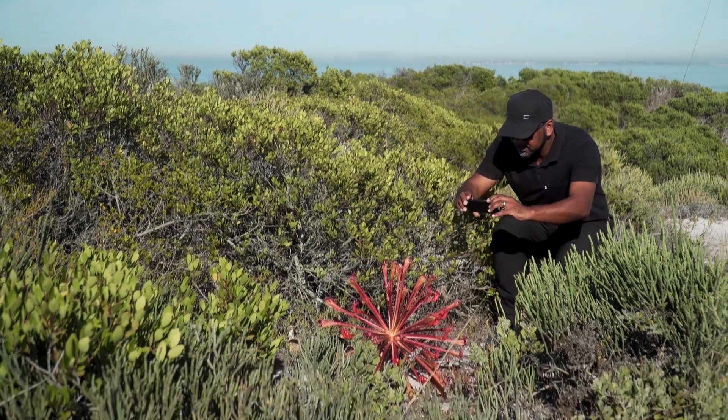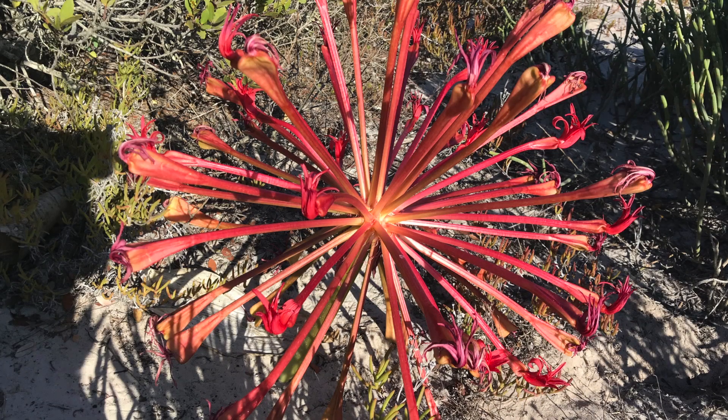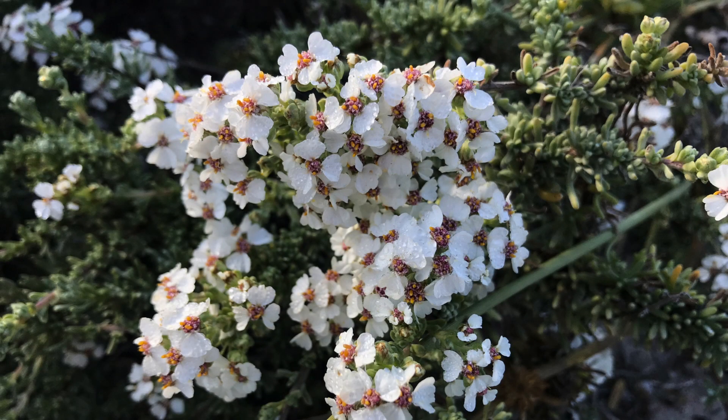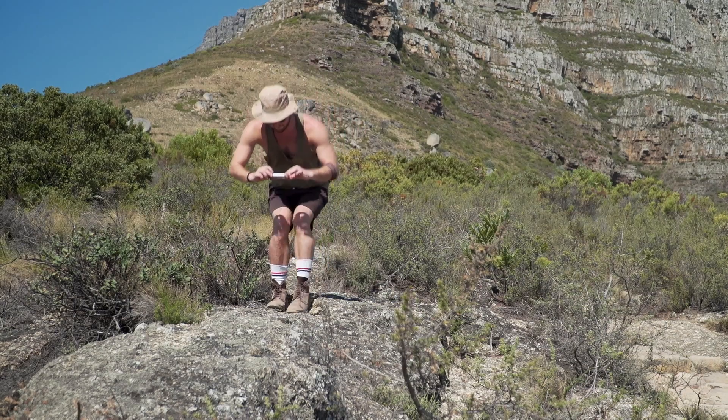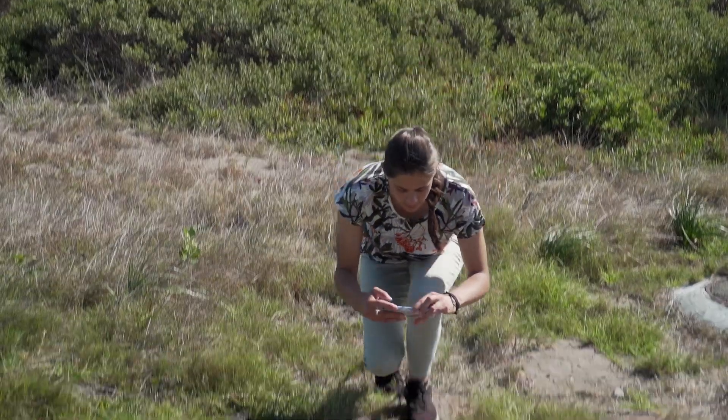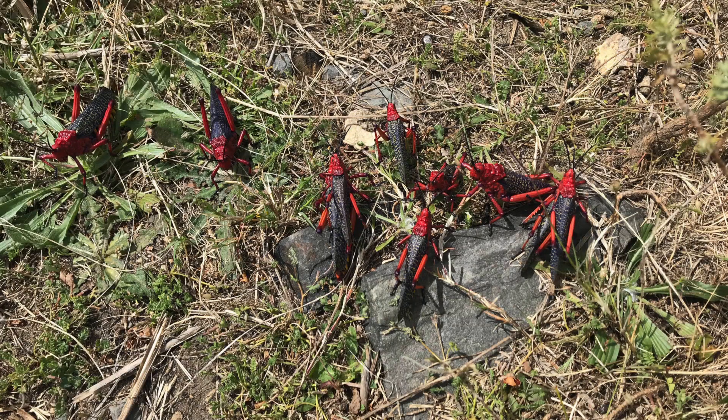The City Nature Challenge is an international effort for people to find and document plants and wildlife in cities across the globe. This year, hundreds of cities are taking part in this challenge, which takes place from the 30th of April to the 3rd of May. It's a BioBlitz-style competition where cities are in a contest against each other to see who can make the most observations of nature, who can find the most species, and who can engage the most people to participate.